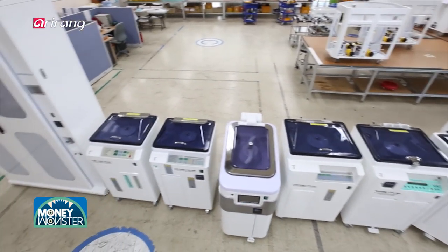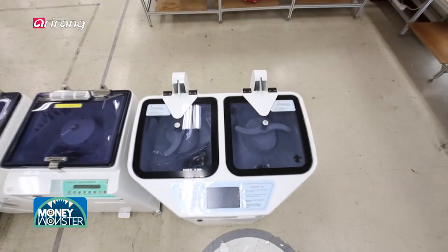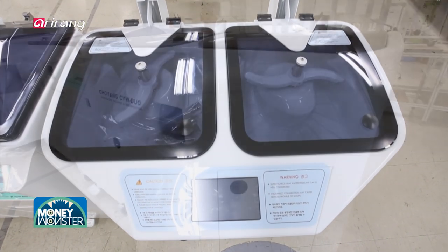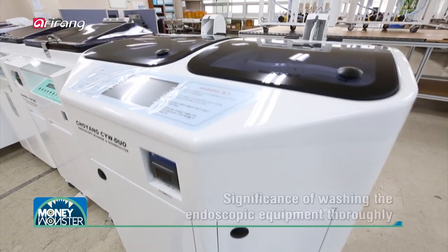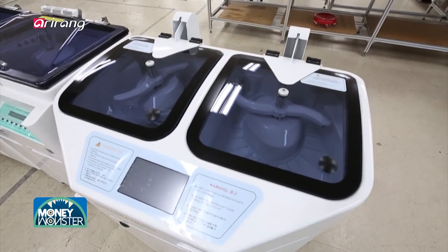Endoscope equipment used for gastroscopy and colonoscopy is a medical device that has to be reused after medical inspection. Therefore, it is important to sterilize the equipment thoroughly after each use.